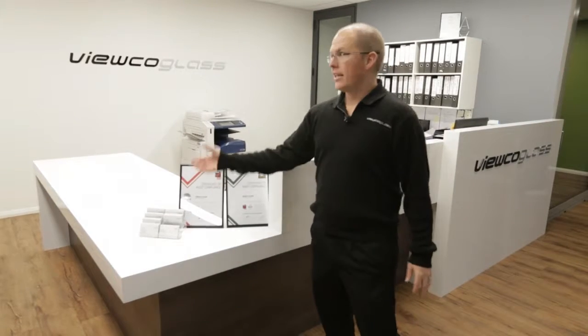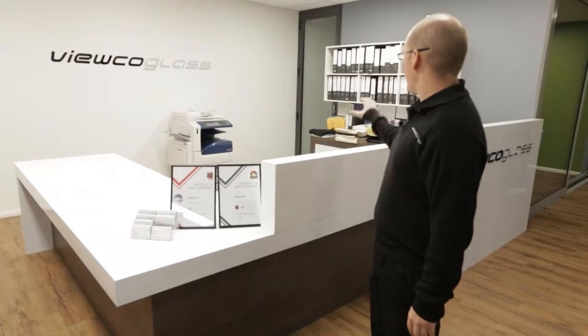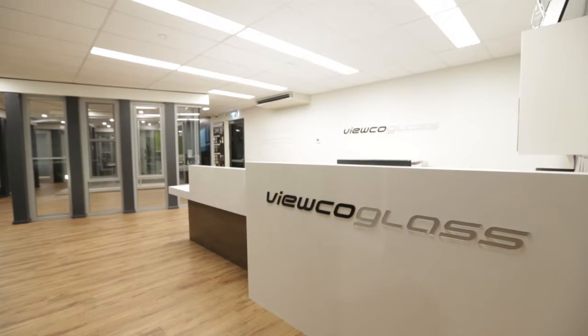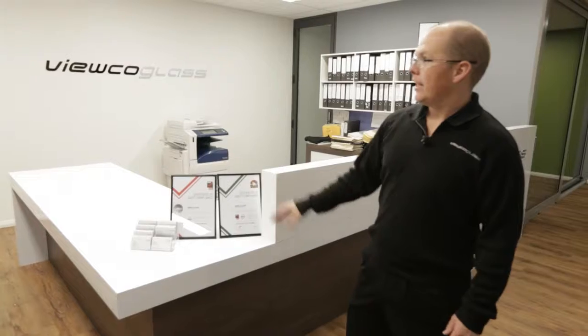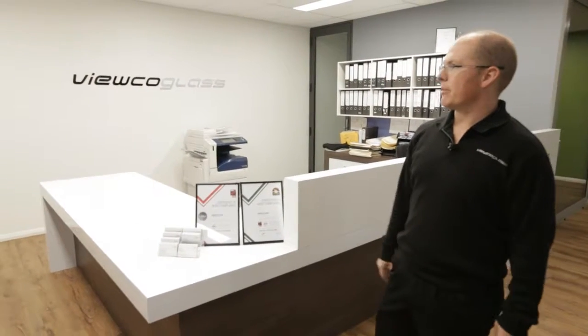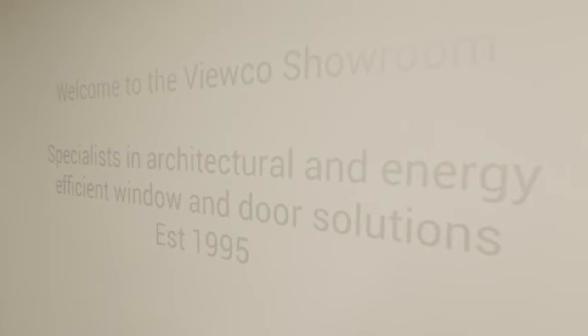Welcome to reception. As you can see, it's well sign-written. We have our main receptionist at our front counter here, AWA membership proudly on display, and our audits as well. You can see our mission statement from there: specialist in architectural and energy efficient window and door solutions.